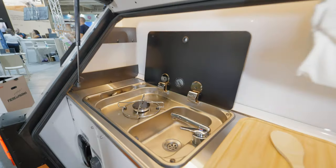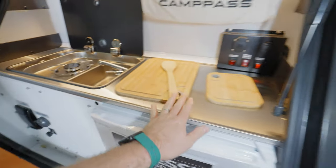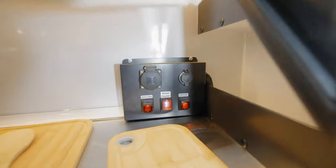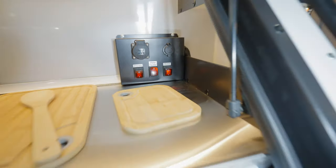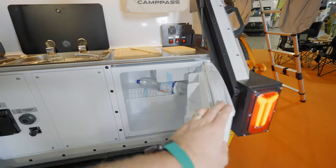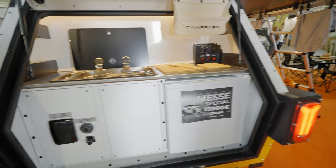One burner stove with a sink. Greatly designed back unit with switches for the heat, kitchen, and fridge. Pretty standard fridge — just like you could use in a hotel.